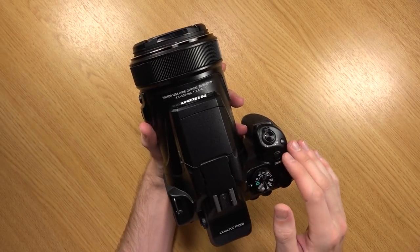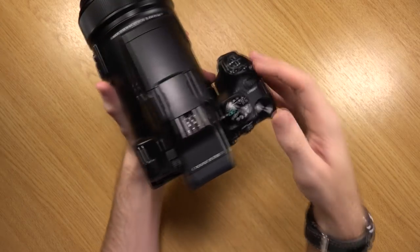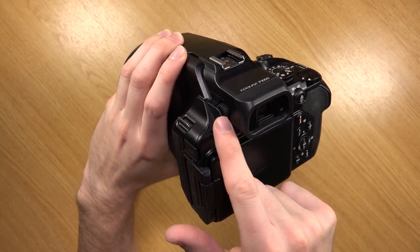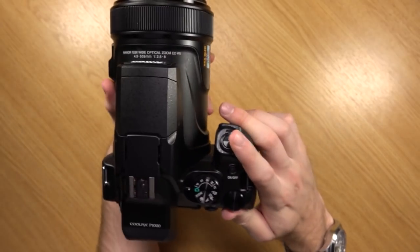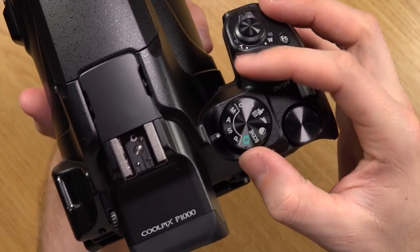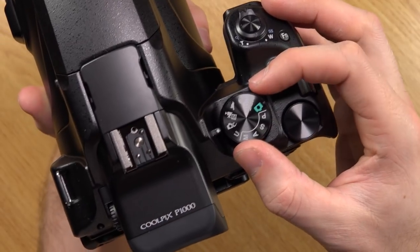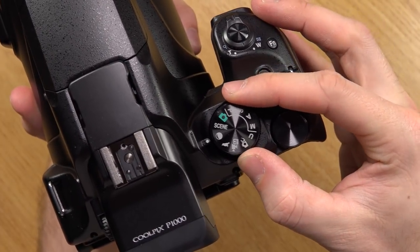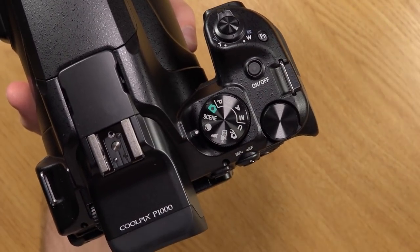On both sides we've got mounts for your strap. We have the OLED EVF and a little focusing wheel here so you can adjust it to your eyes. On top we have the mode dial: auto, program auto, shutter priority, aperture priority, manual, user mode, creative mode, manual movie. There's also a bird watching mode and a moon mode, which will adjust the settings appropriately for moon photography.